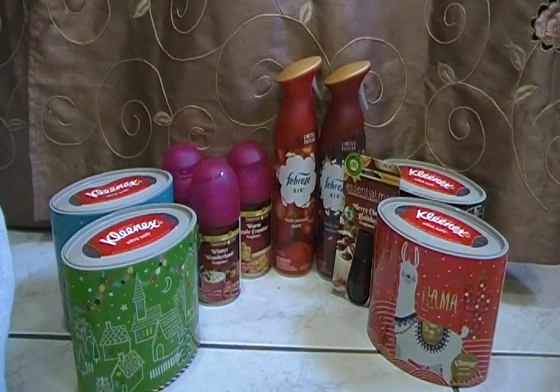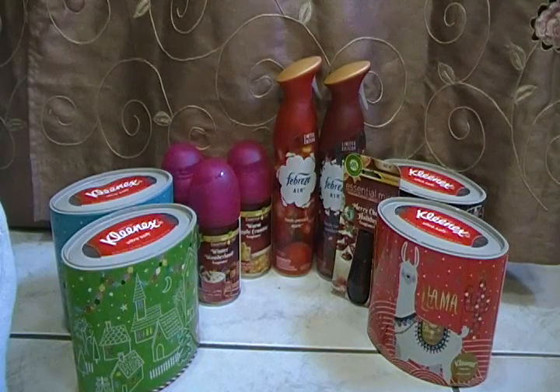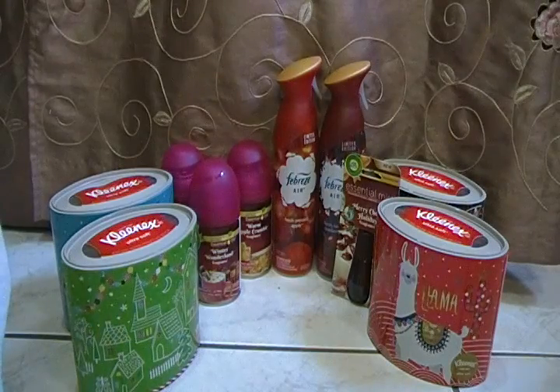There were some Cartwheel coupons you can use on clearance items — there were Cartwheels for the Air Wick and also for the Febreze, so please clip your Cartwheel when you go in. The Kleenex were 89 cents each, and that was a total of three dollars and 56 cents. My total out-of-pocket was $10 and 20 cents, and I saved $28 and 10 cents.